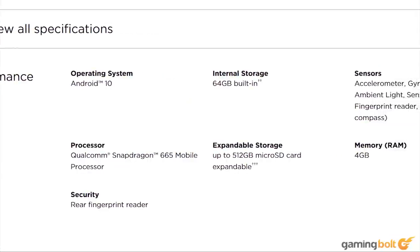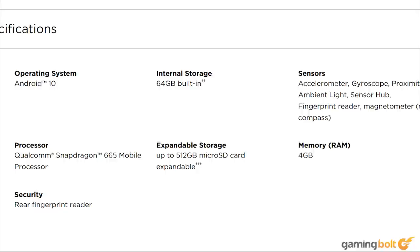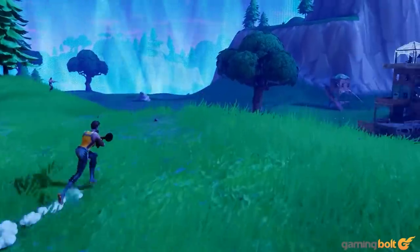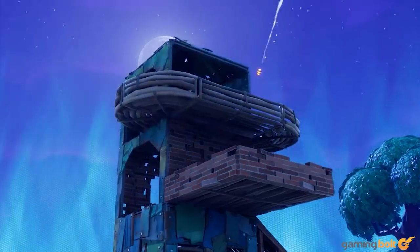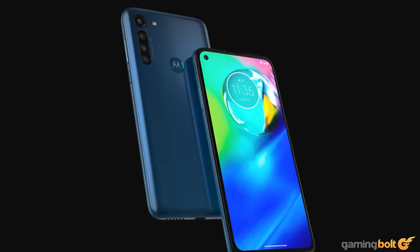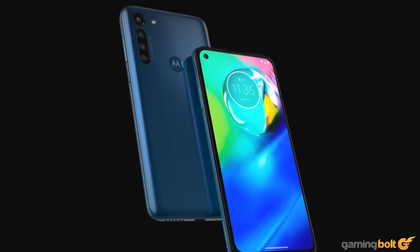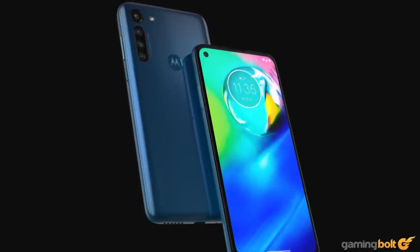While the somewhat aging Snapdragon 665 and 4 gigabytes of RAM probably won't knock your socks off, it is still more than able to handle most mobile gamers' needs throughout the day without dying on you before you plug it back in at night. It's no powerhouse and isn't particularly impressive outside of the battery, but for around $200, this isn't a bad deal at all.